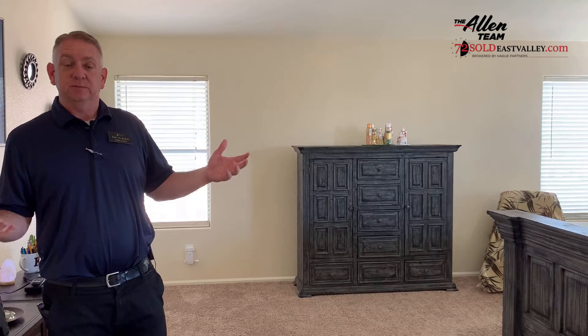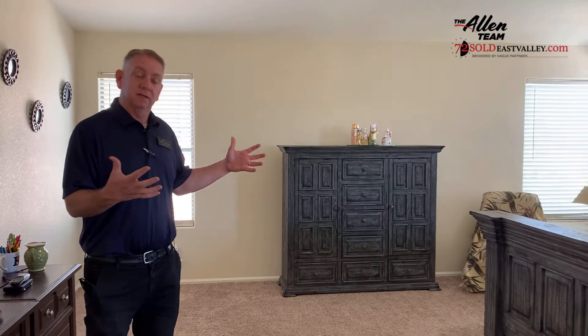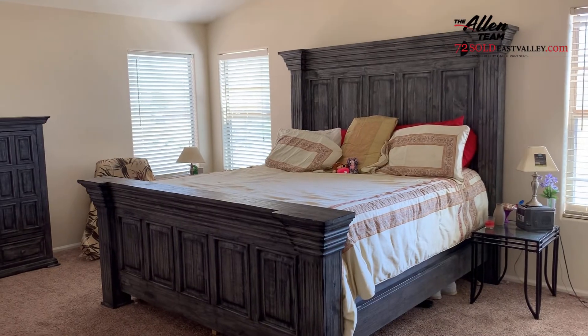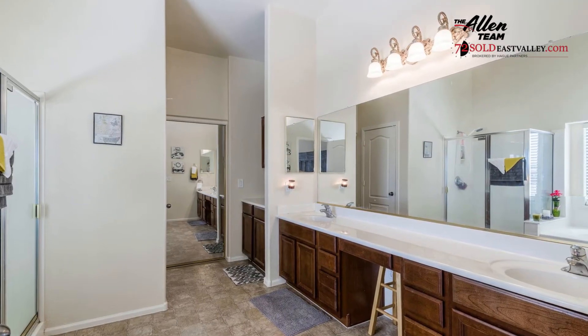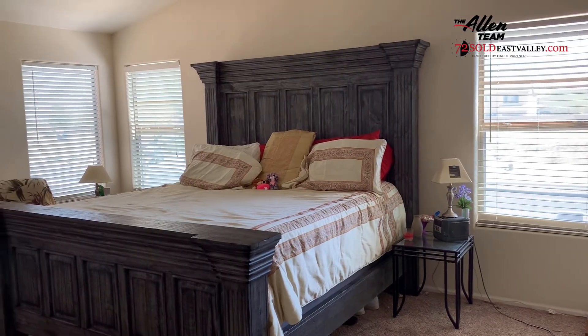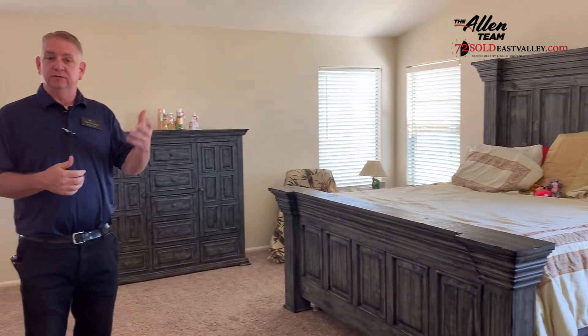Here we have our master bedroom. The bedroom is naturally lit with a lot of ambient light, as well as the master bathroom. In the master bathroom you'll find a jetted tub, dual sinks, and a beautiful shower.